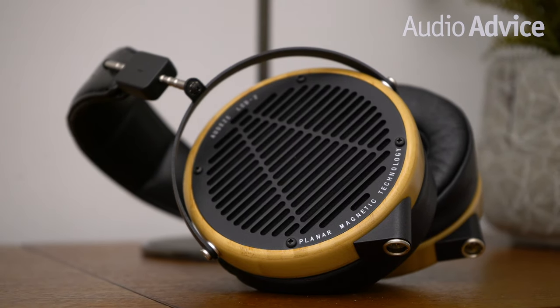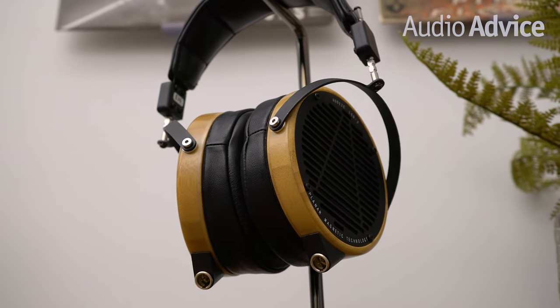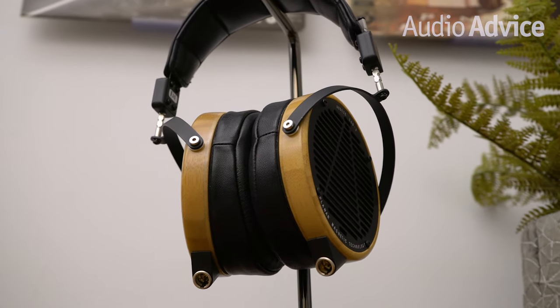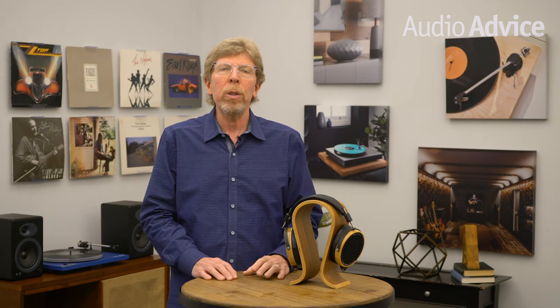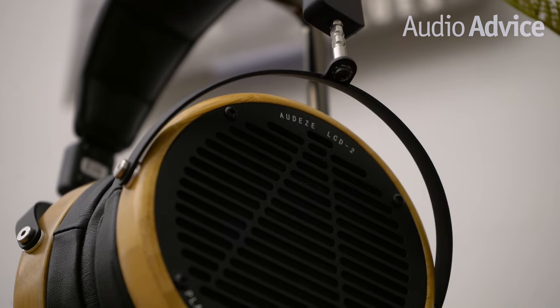We decided to push the LCD2's bass response even further, pressing play on Rihanna's 2011 hit "We Found Love" featuring Calvin Harris. As a modern track recorded almost entirely in the box with digitally emulated synthesis, it's purely digital and great for low-end testing. Once again, the LCD2 passed our bottom-end weight test with flying colors.